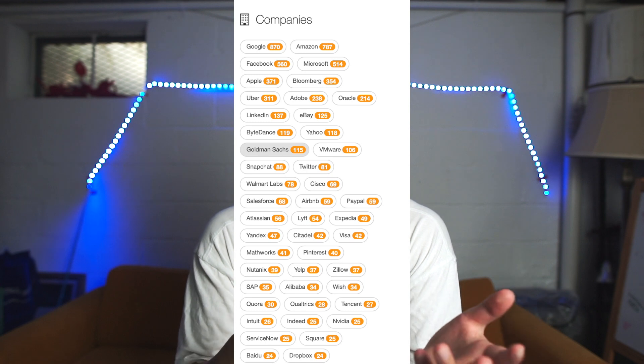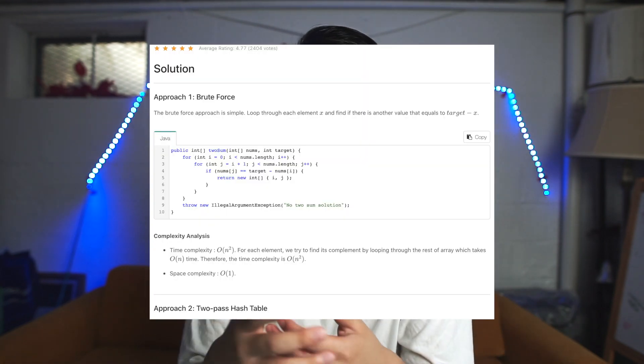One tip for starting out on LeetCode: you might be daunted by the sheer number of questions. If you try an easy or medium question you might be confused about how to approach it. I suggest starting with easy problems, then moving to medium problems, which can take around 30 minutes to an hour. Try to figure out the brute force solution first, then work toward a better solution. If you really can't solve it, I suggest looking at the solution — it's a great way to learn how others approach problems and apply those methods elsewhere.